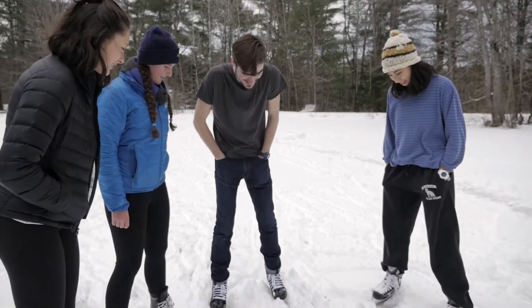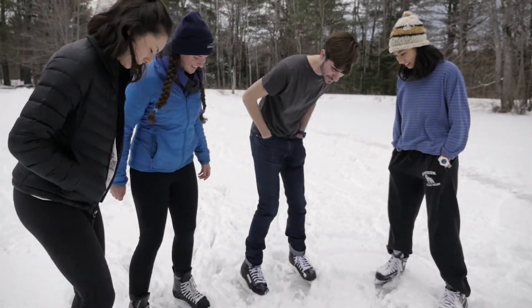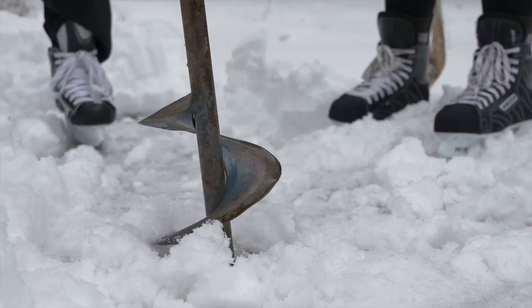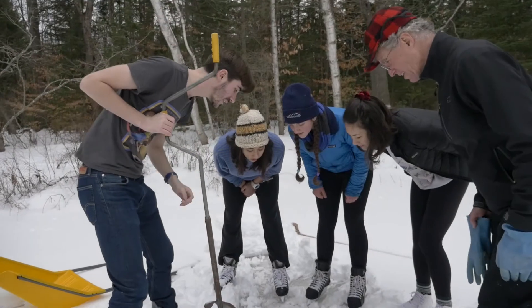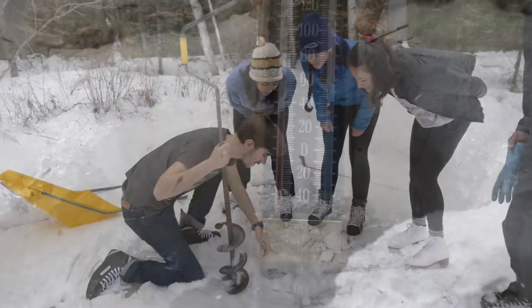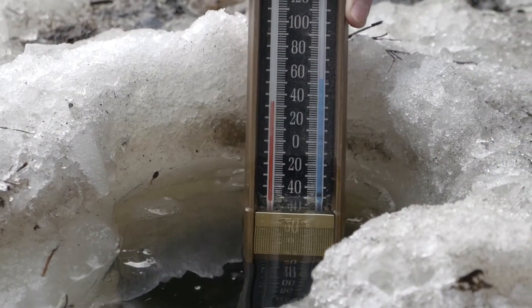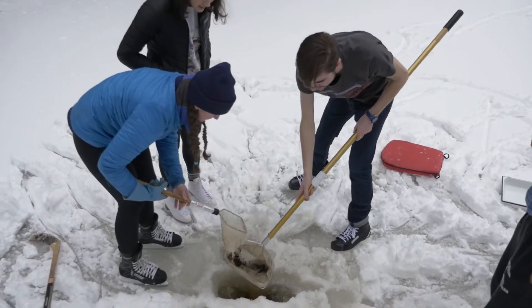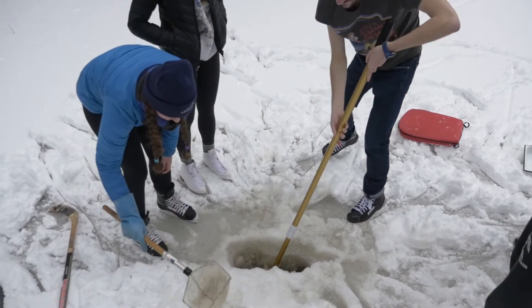Have you ever wondered what could be living underneath the ice? It's just about 30 degrees right now. With no light or air and temperatures just above freezing, you'd think life would be impossible.